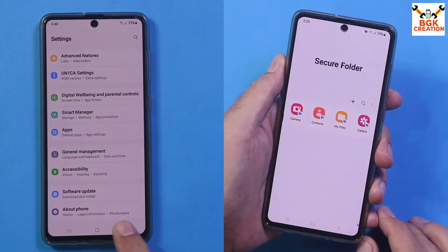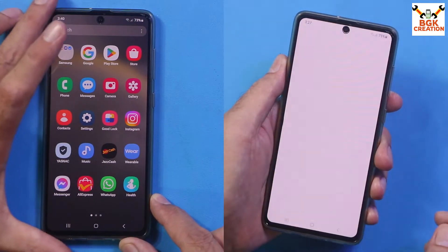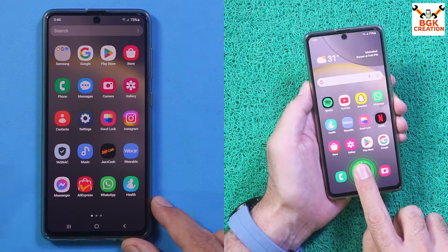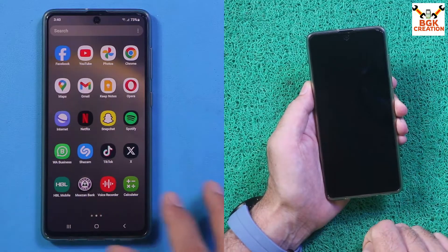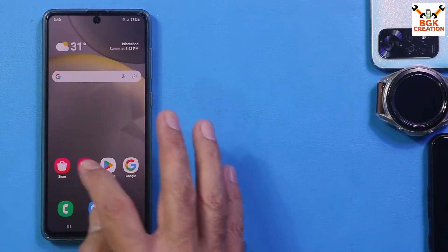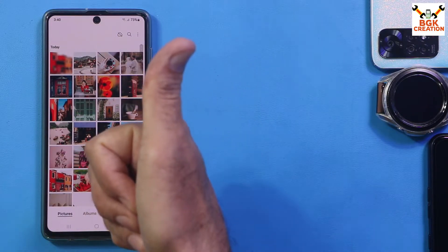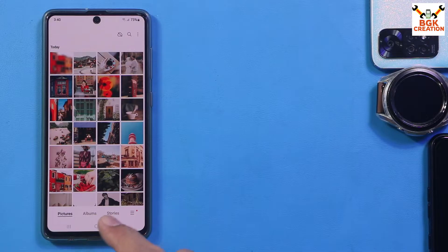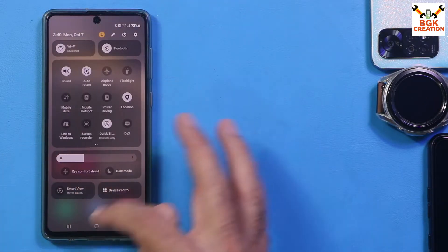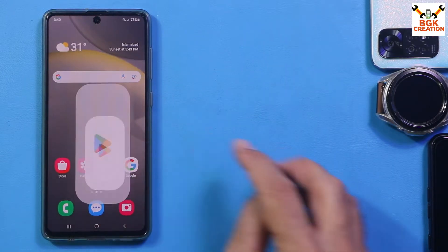The features coming with One UI 6.1.1 are already provided in the description — read all the description and check the features. So far the ROM is very good, absolutely brilliant for the Galaxy A71. The control center and things are all working.